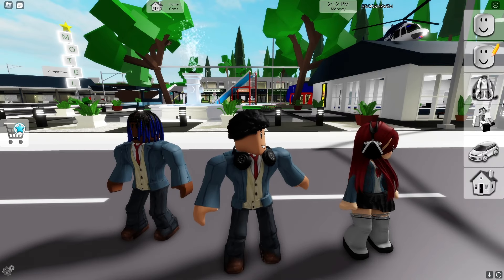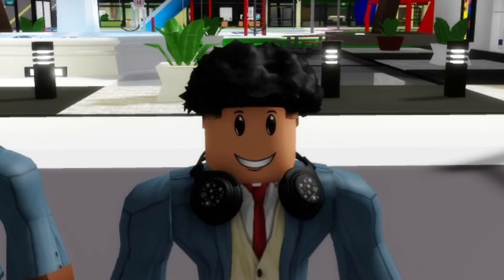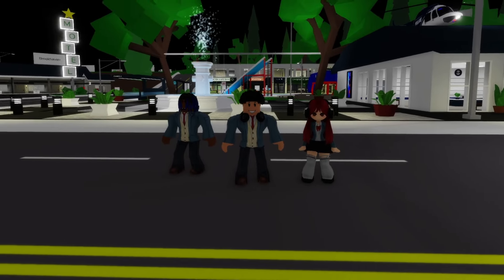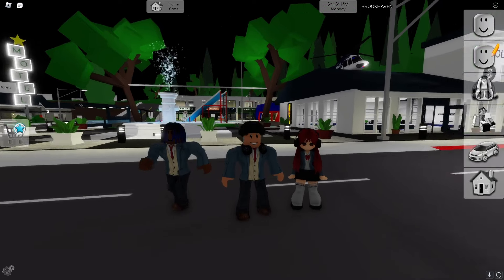All right, here we are in Brookhaven. The clip didn't say to do this, but we're going to do it at 3 a.m. because it's a lot scarier. Boom — it's 3 a.m. in Brookhaven. I'm scared, not gonna lie.